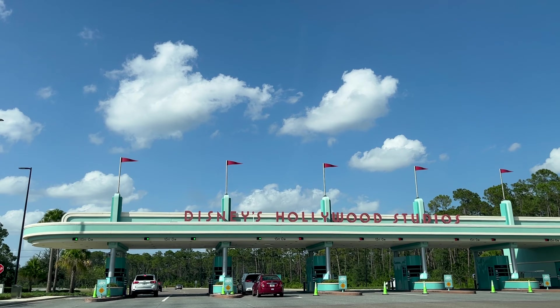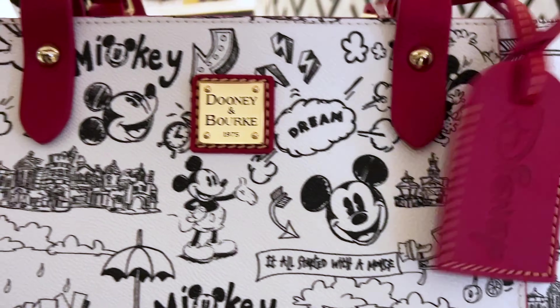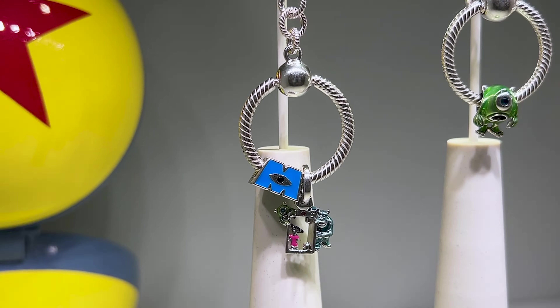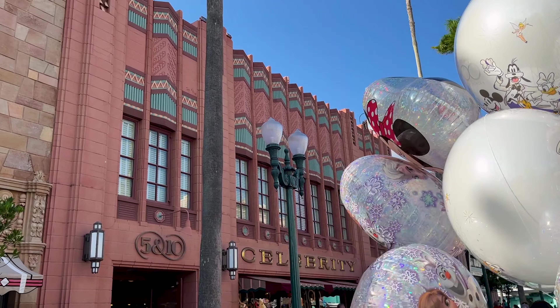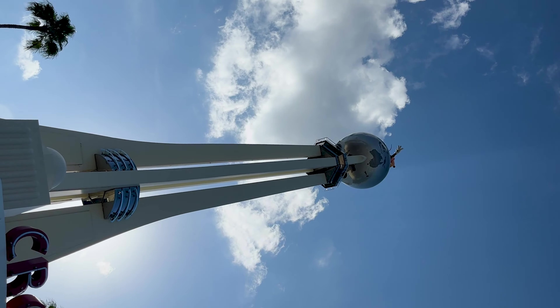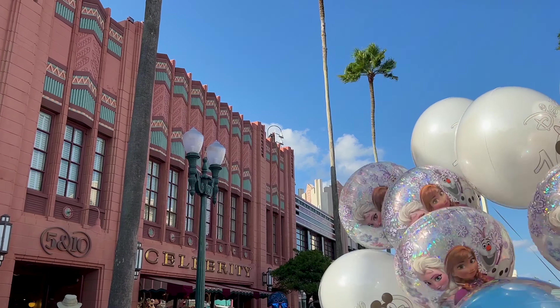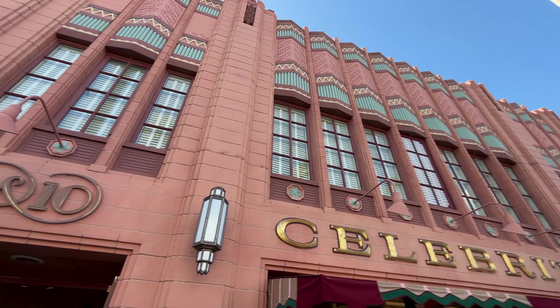Welcome to my channel Main Street Orlando. My name is Josie and today we're here at Disney's Hollywood Studios to check out all the latest Disney merch. Right on Hollywood Boulevard is Celebrity 5 and 10, let's go inside!